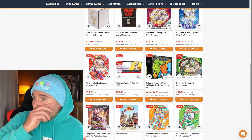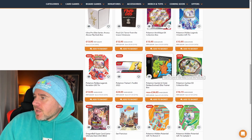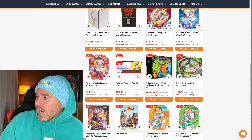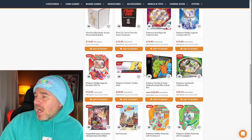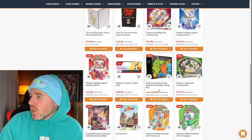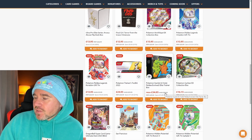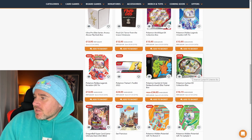I bought a couple of these Paldea Evolved ETBs in my last video, back in March or April. I really do like these ETBs and I like Paldea as a set — I think it's going to do fantastically well in the long run. It's £34.95 here. I've seen it on TikTok Shop on Black Friday selling for £28. It's still a good price, especially compared to paying £50 at launch — and it's £38 at Argos. Fantastic gift.